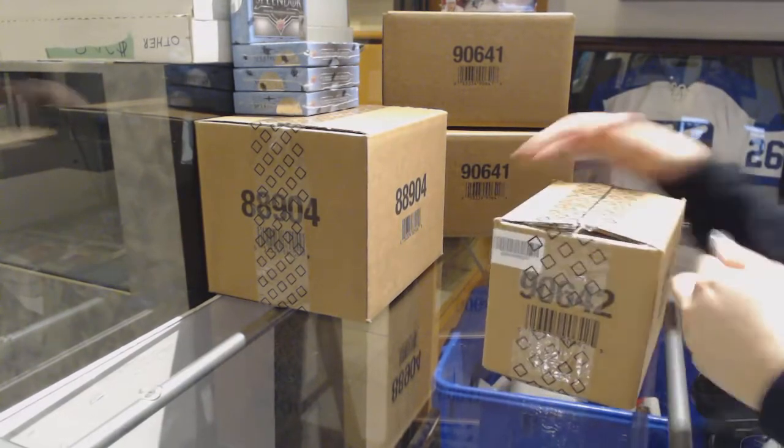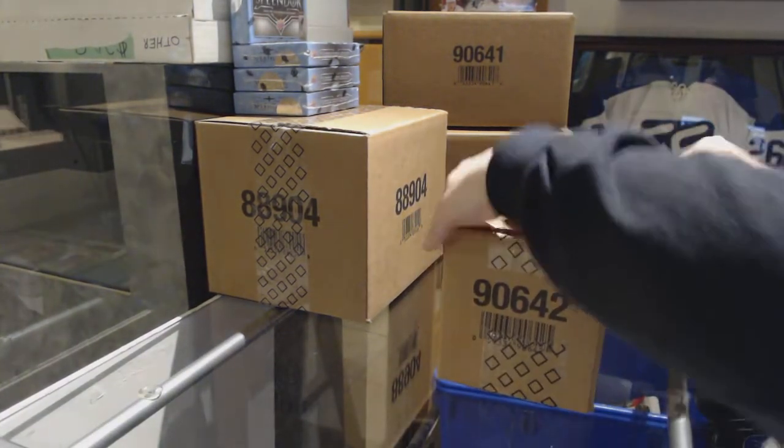I'm hoping we can get that bad boy done tonight. It's 40 boxes — that'll be really fun to do.